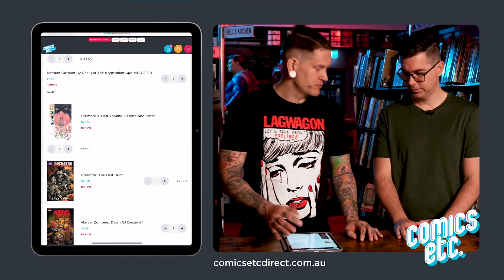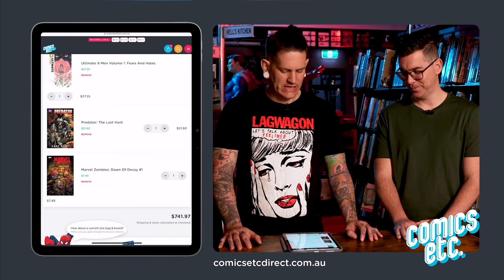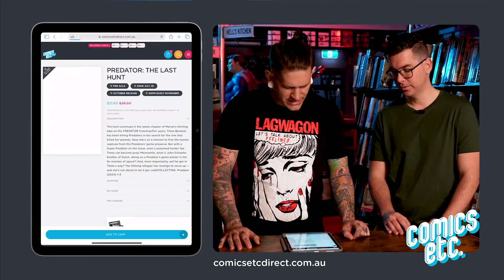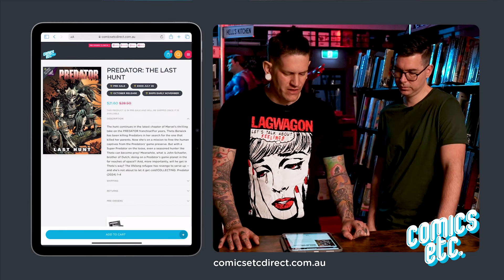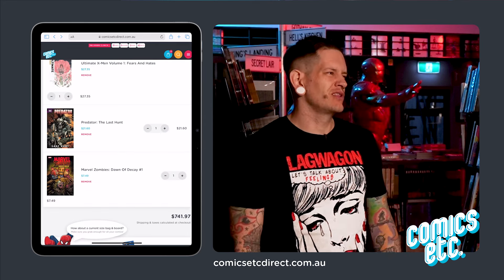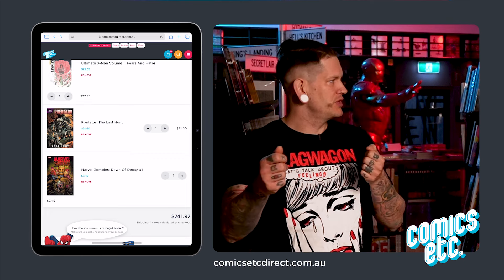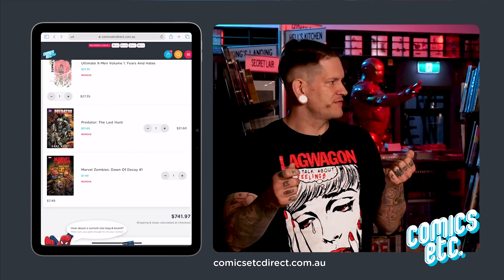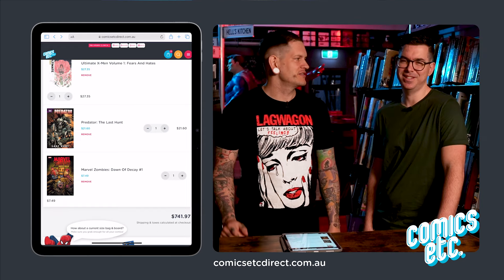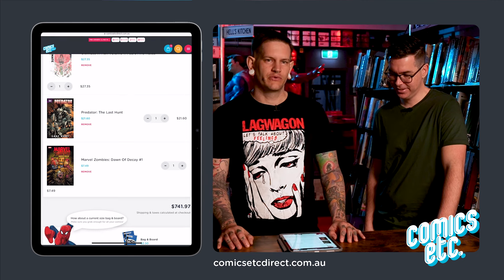Ultimate X-Men — same reason as you, want to check it out, looks different. Predator: Last Hunt — because I like Alien and Predator, and I think this is the last arc. I'm not a massive fan of the way they do them — always four issues, four issues, four issues — and they don't make it distinct enough. Marvel Zombies are always fun to read.